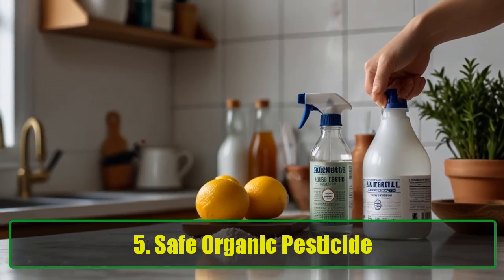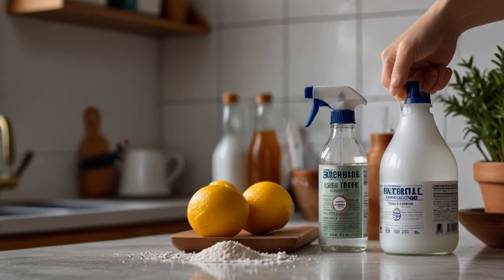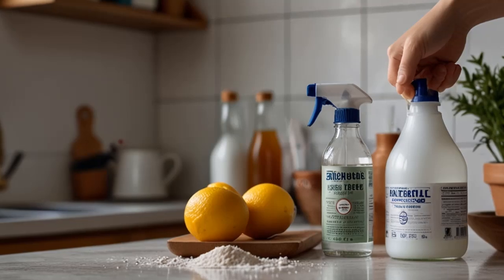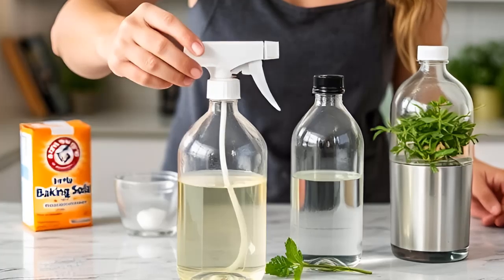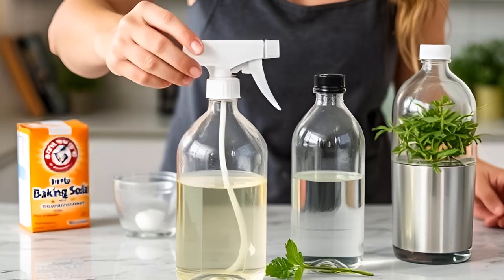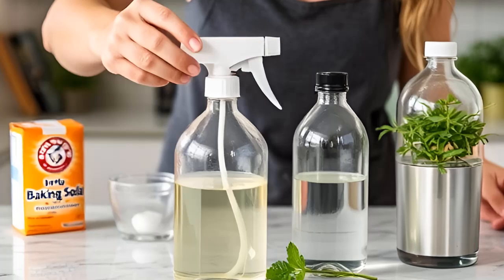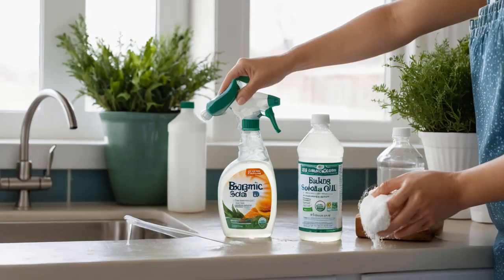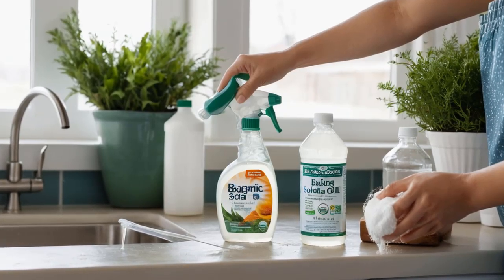Tip 5: Safe Organic Pesticide. Looking for an eco-friendly way to deal with plant pests? Mix 1 teaspoon of baking soda and one-third cup of cooking oil. Add 2 teaspoons of this mix to 1 cup of water. Spray your plants with this to kill harmful insects like aphids without damaging the beneficial ones.